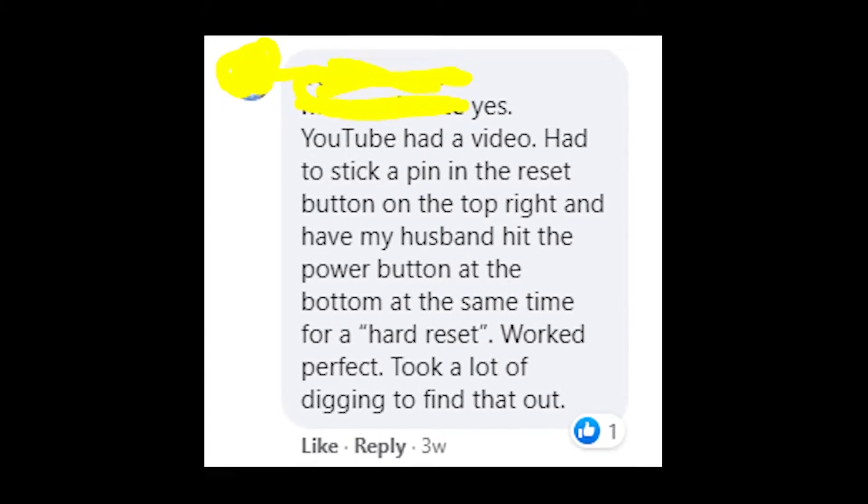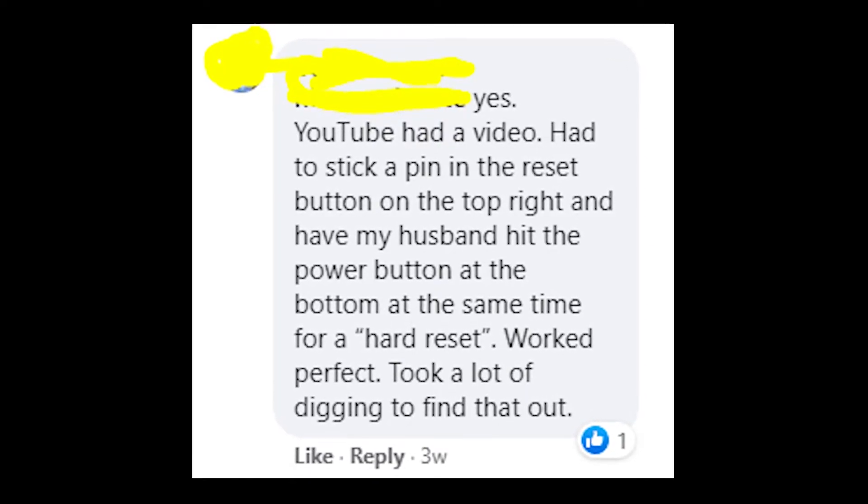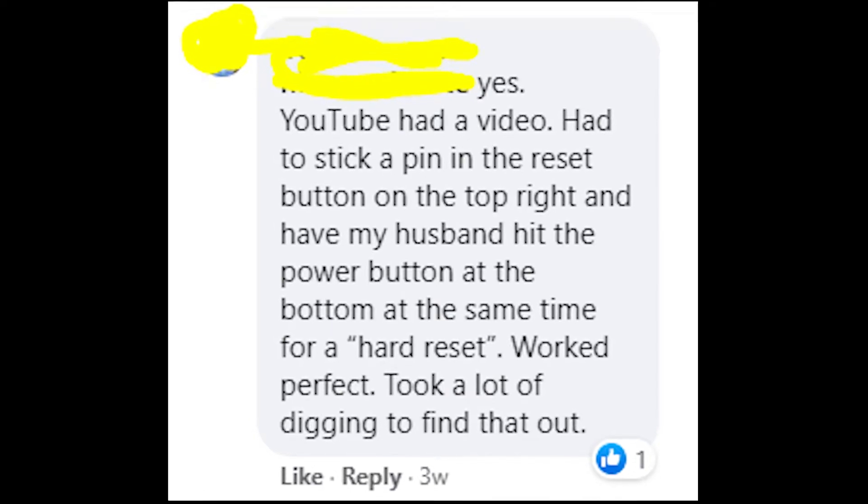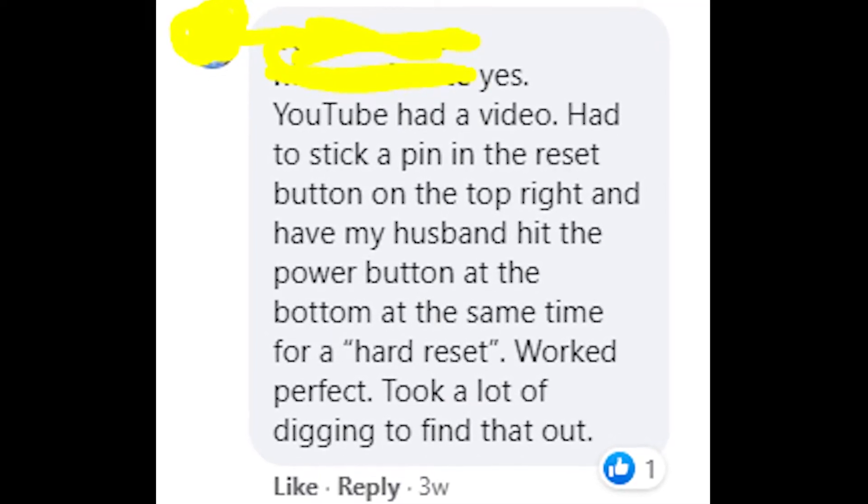In most cases, to fix this issue you need to hard reset your treadmill. I don't know what kind of treadmill you have, so write in the comments what model you have and I will help you with the hard reset.